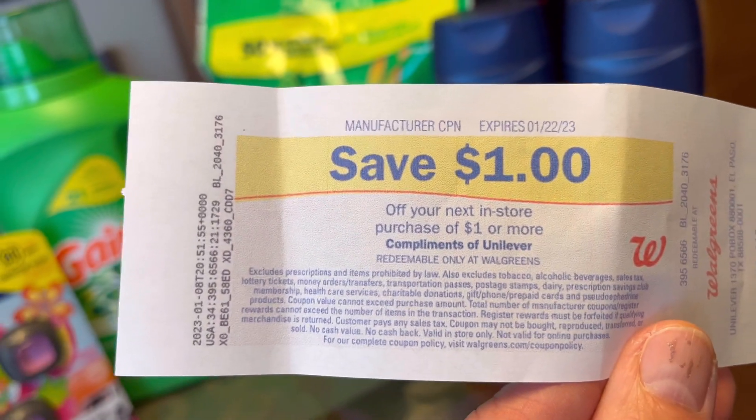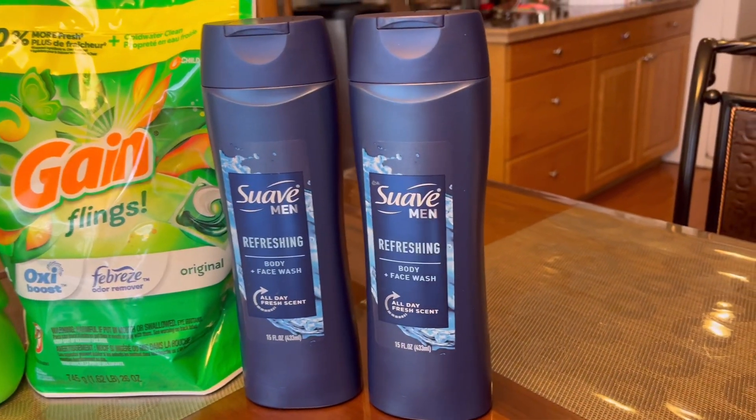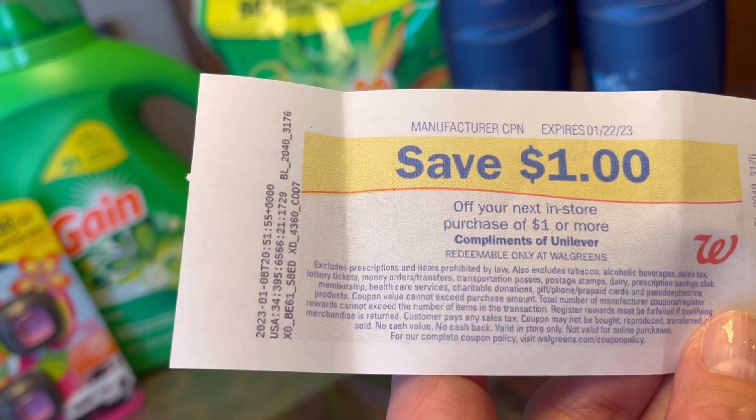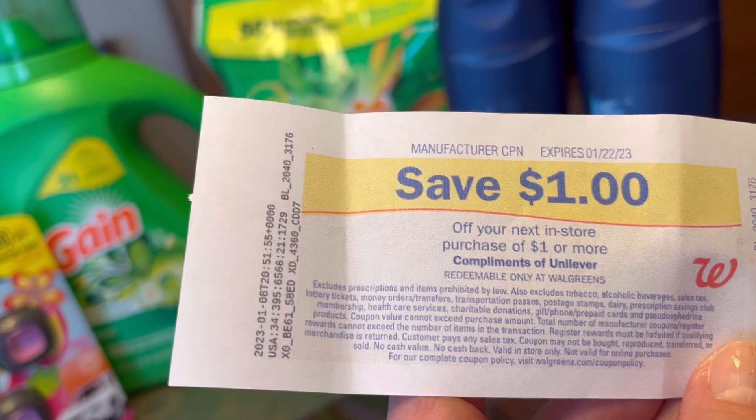I did the Swab body wash — buy two, get $1 Register Rewards, $2 each with a $1 digital coupon. I used $3 in Walgreens Cash Rewards, did not pay anything out of pocket, and the Register Rewards printed. They are rolling, so if you buy another two Swab it will print again. Note: store Register Rewards are not rolling, only manufacturer Register Rewards.